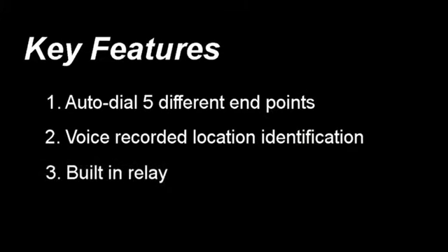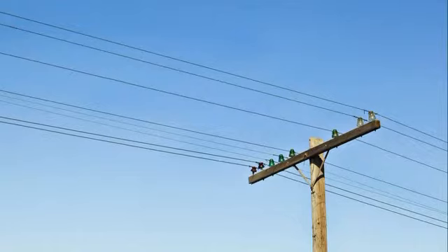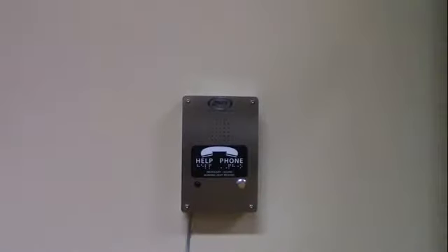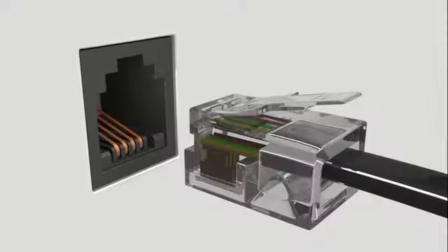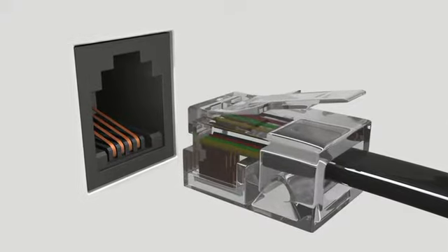So let's cover your choices. The traditional analog phone is still very common, and all of our products come standard with this technology. The line-powered devices have the ability to auto-dial up to two pre-programmed destinations and have a pre-recorded location identifier. All you need is an RJ11 jack and an active phone line.